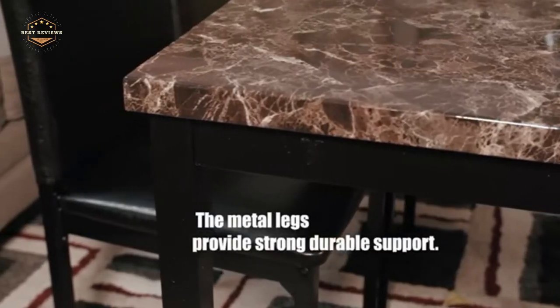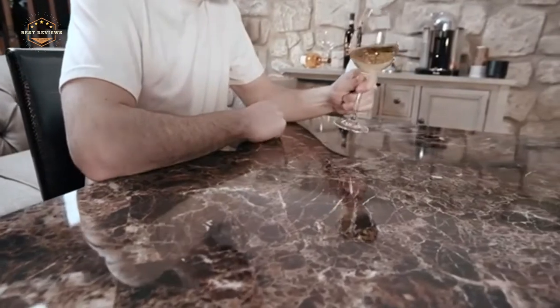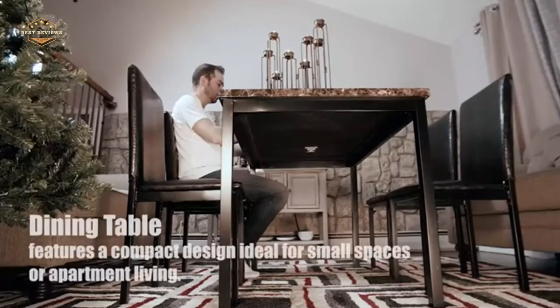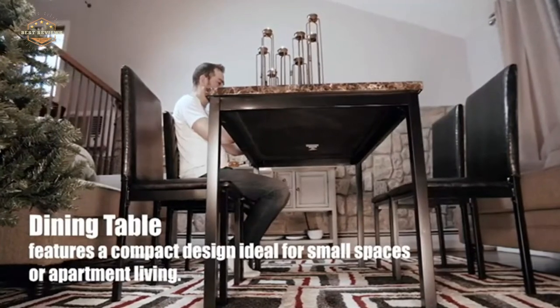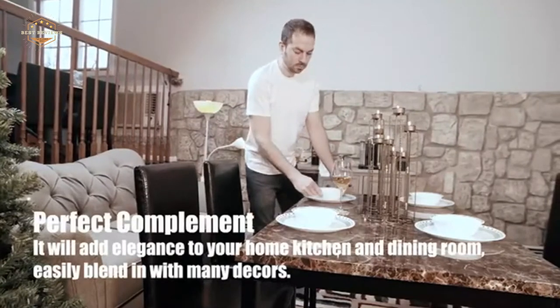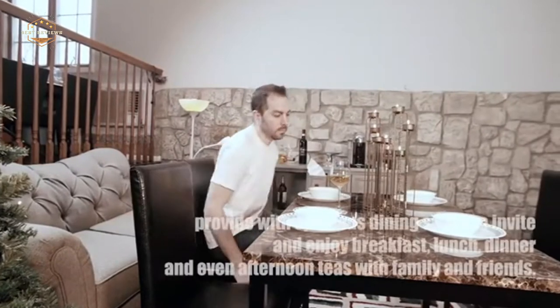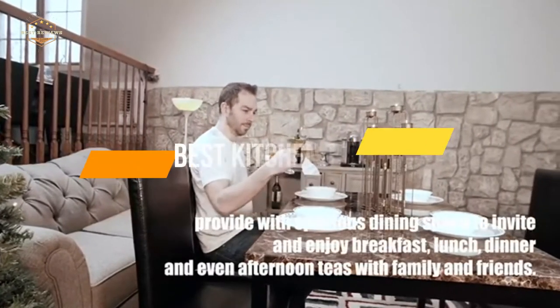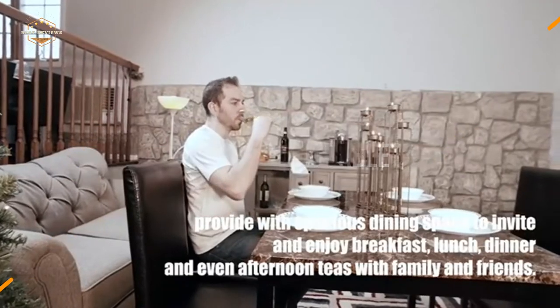For the avid cook, the kitchen is their place of business. It is here that they spend most of their time preparing delicious meals for friends, family, and guests. There are few things that can come close to the satisfaction of cooking a meal for someone you care about. However, there are some important considerations to keep in mind when it comes to picking out the right table. In today's video, we will show you the top 5 best kitchen tables. So, let's get started.